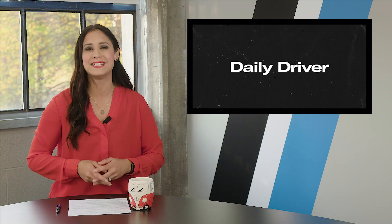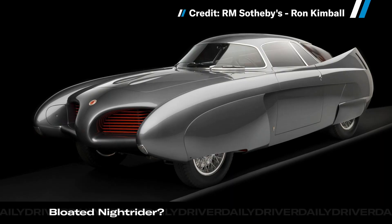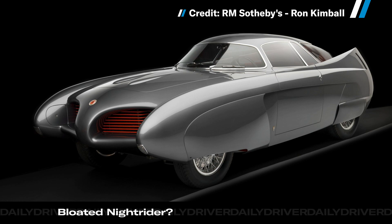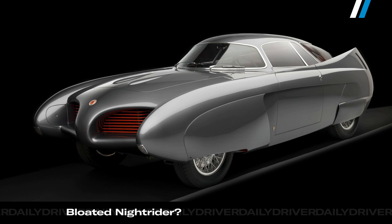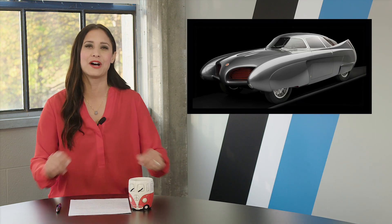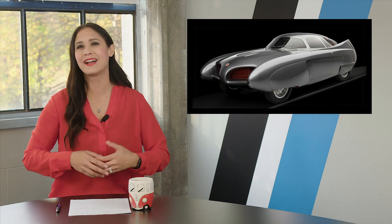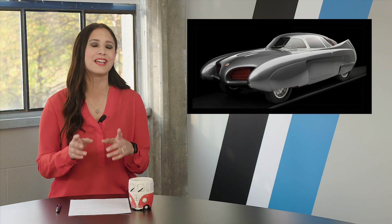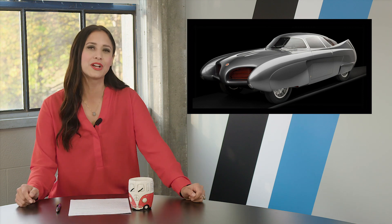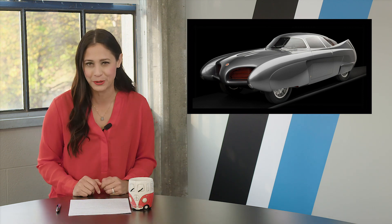The first car was the BAT5. When it debuted at the 1953 Turin Motor Show, people probably thought an alien invasion was happening — just look at it. Front fenders like pontoons, curved wings in the back. It looks like a houseboat being eaten by a giant stingray. However, aerodynamically this car is no joke. It has a drag coefficient of just .23, which is less than a Prius.